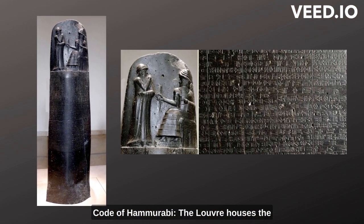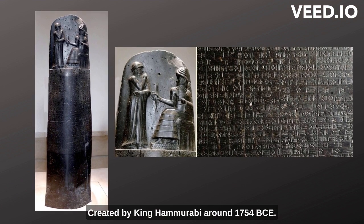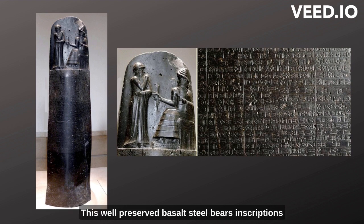Code of Hammurabi. The Louvre houses the original law code of ancient Mesopotamia, created by King Hammurabi around 1754 BCE. This well-preserved basalt stele bears inscriptions of laws and punishments, providing valuable insights into ancient Babylonian society.